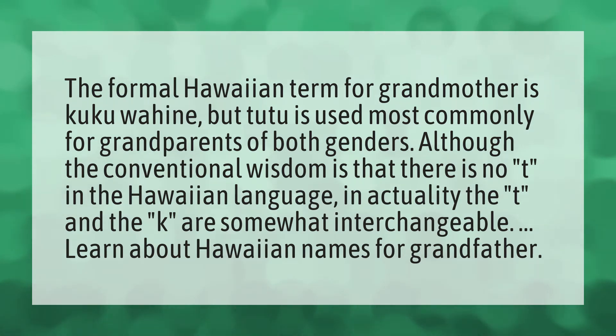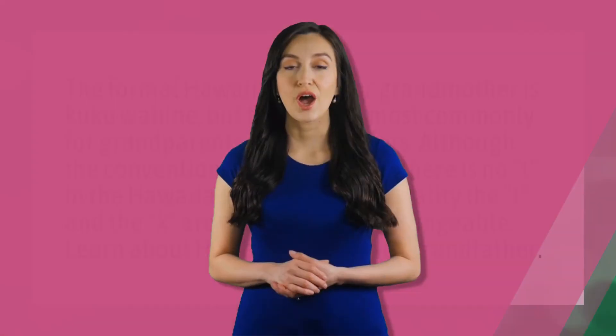Learn about Hawaiian names for grandfather. Our mission is to provide accurate answers. Without knowledge, it is impossible to live a balanced life.